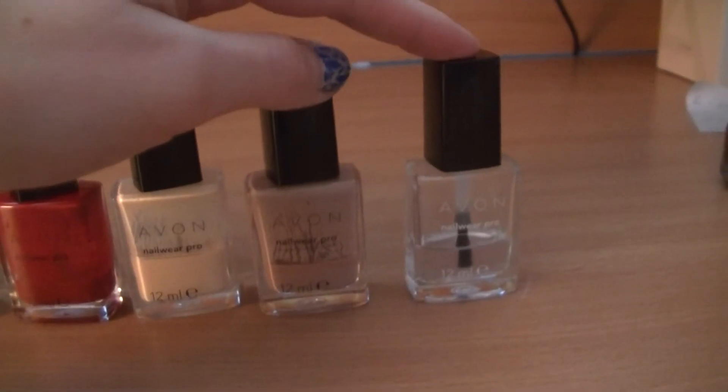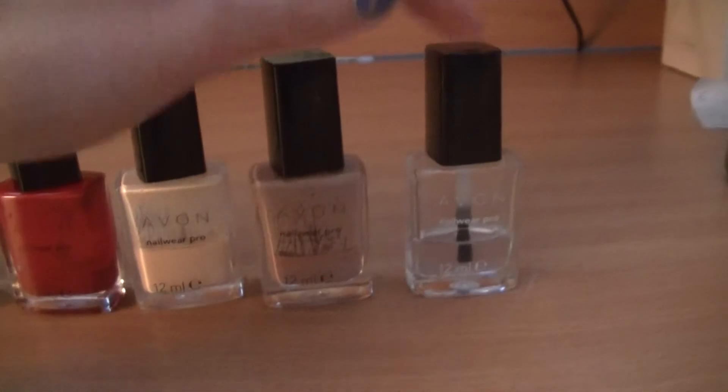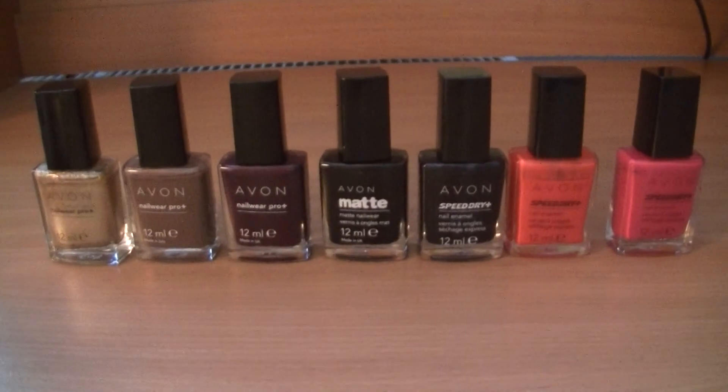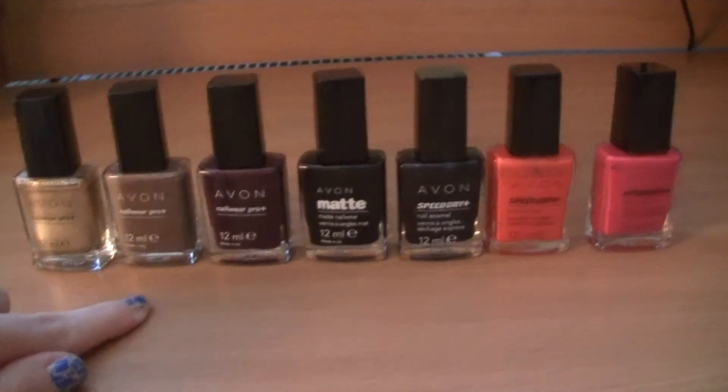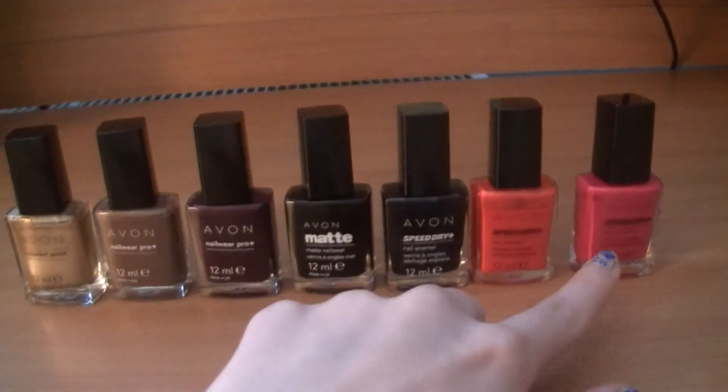Here is a clear nail polish that I use as a top coat. And here are my last nail polishes from Avon: Naver Pro Plus, matte, and free speed dry.